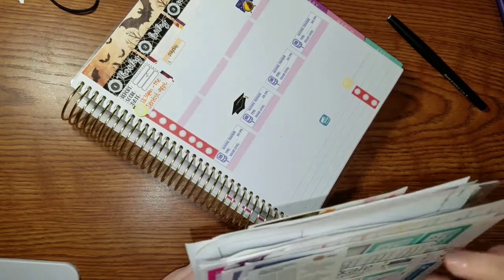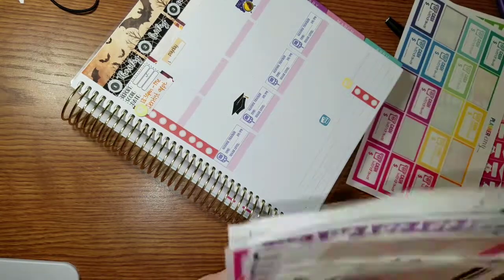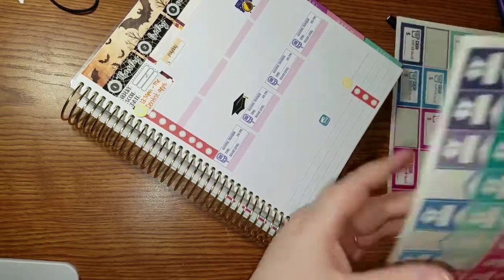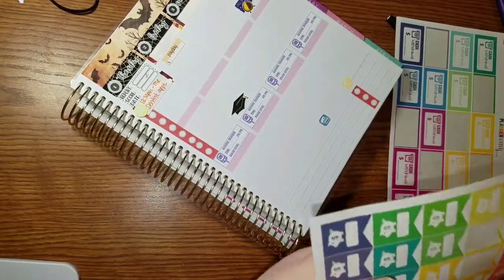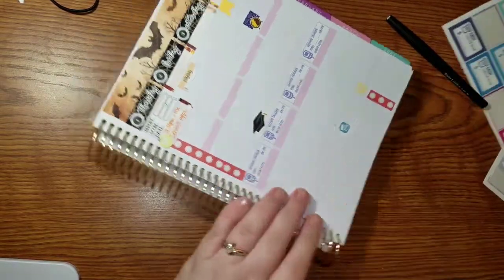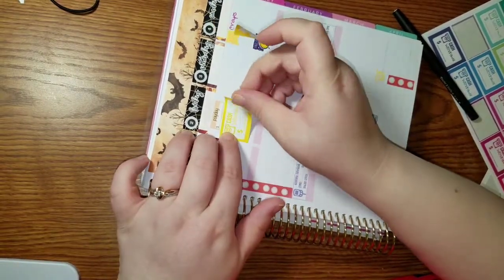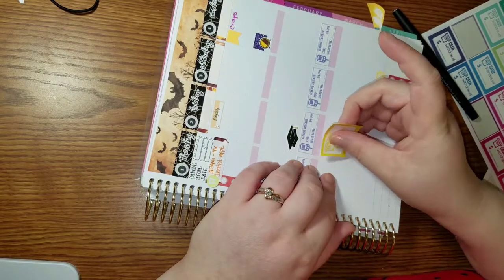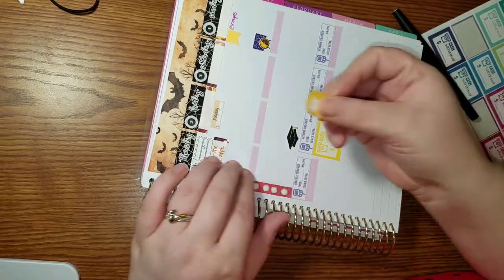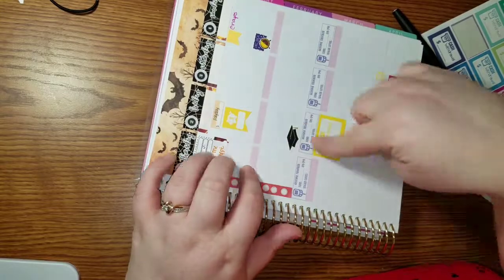That would be my savings sticker and actually two of them, because I've been doing the cash envelopes. I'm going to do that one down here — I gotta take out some cash for the envelopes — and I'll put the savings one up here. I just feel like centering it.